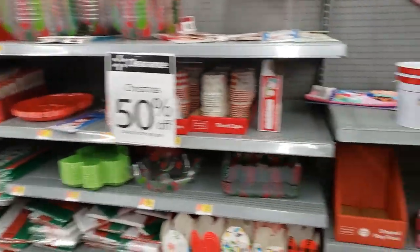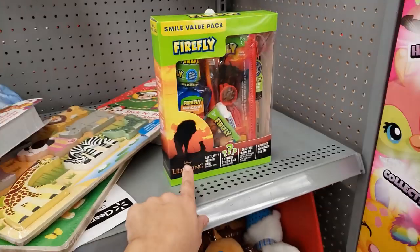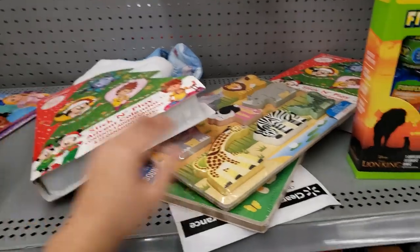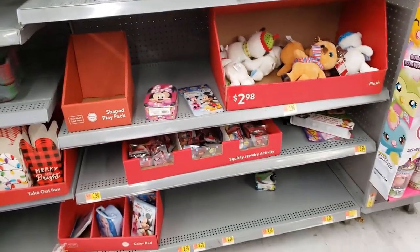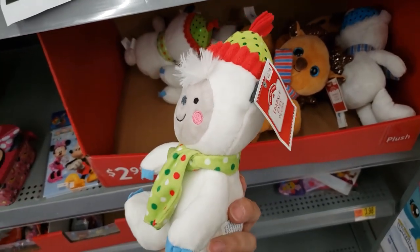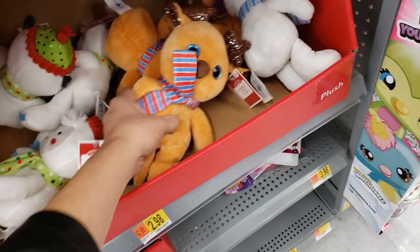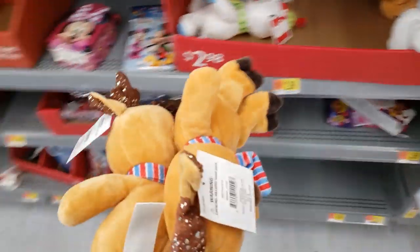We're still in the Christmas aisle — it's 50% off all of these things. Most of the gift sets are already gone. They have an advent calendar, and they have stockings. These are $2.98, so 50% off, about $1.49. These are kind of cute — I'm going to get two of these.